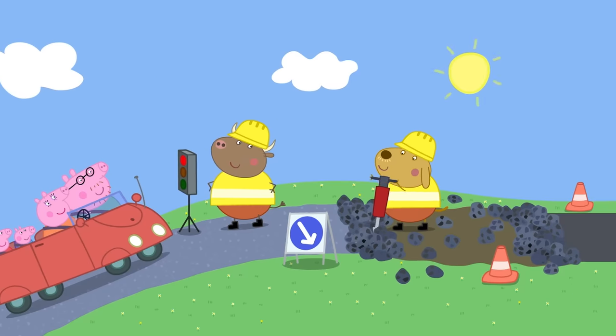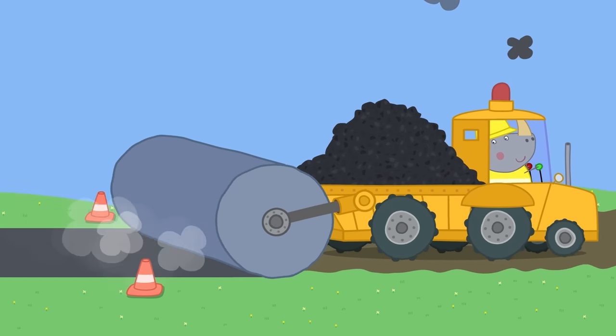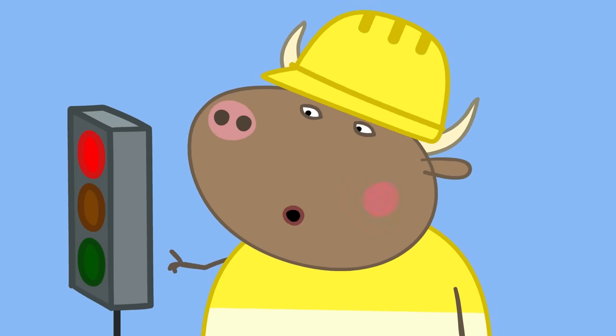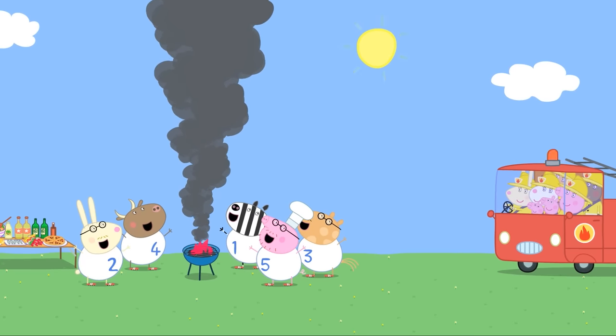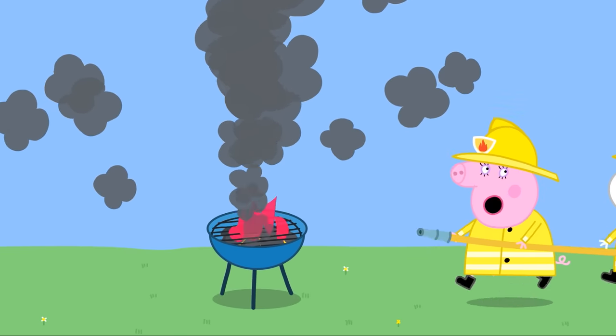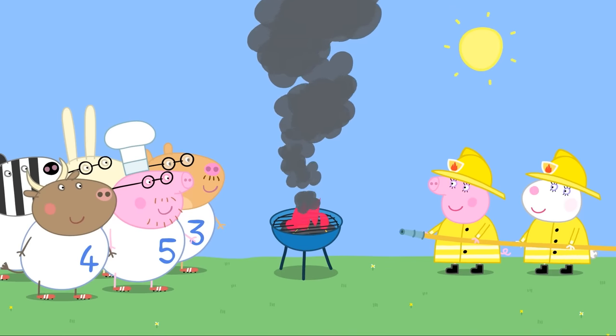They wear helmets on their heads to keep them safe in case they fall off. Mr. Bull is a construction worker — he wears a hard hat and a bright yellow vest to keep him safe and seen at work. Mummy Pig and Miss Rabbit wear special yellow uniforms to keep them safe from fire. Fire can burn, so it's important for them to protect themselves.